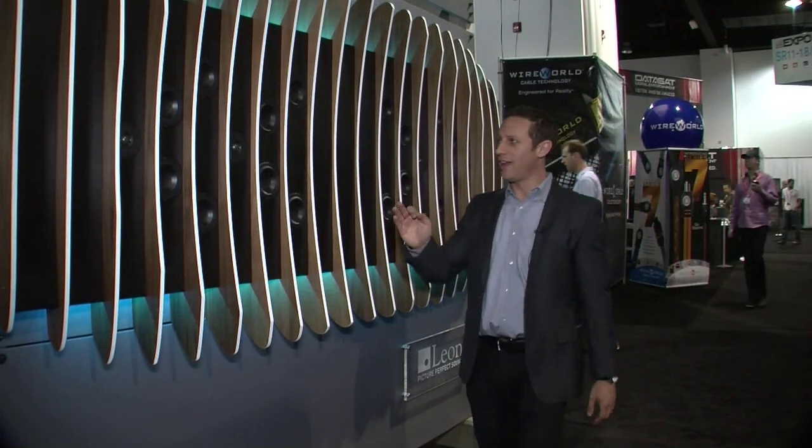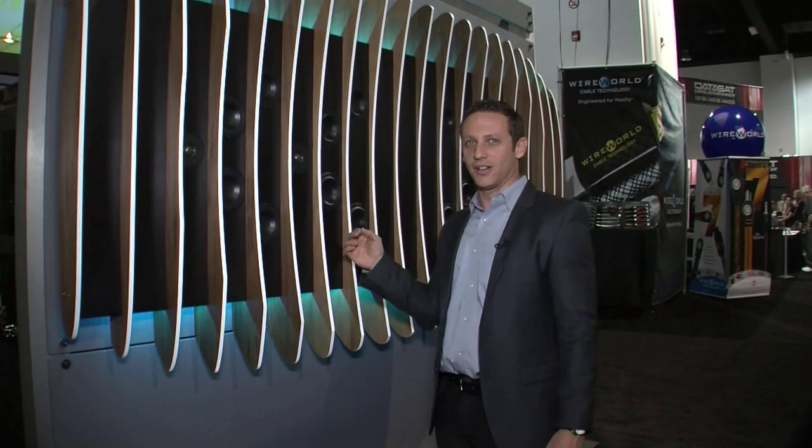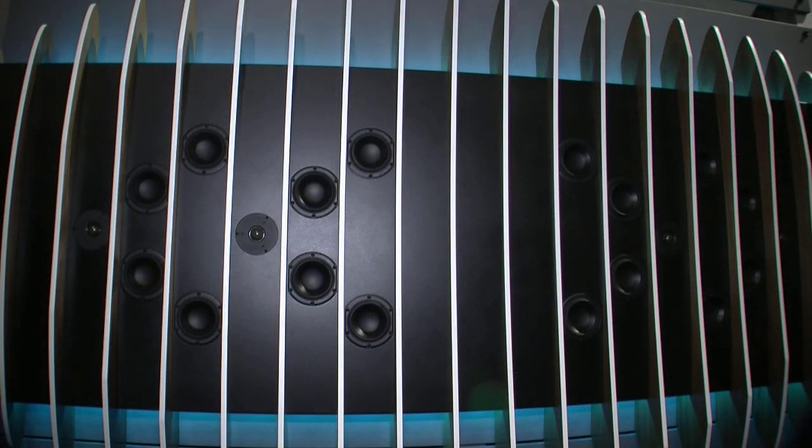What you're looking at to the side of me is our newest Leon sound sculpture. We modeled this sound sculpture after one of the earliest organisms called the trilobite. You can see it has an architectural and structural feel and it can be customized to match any location. This one we chose to do out of solid black walnut with a white edge band.